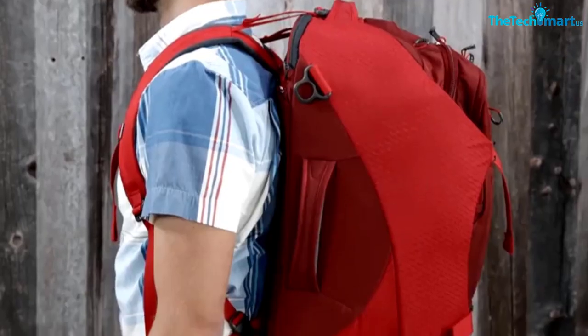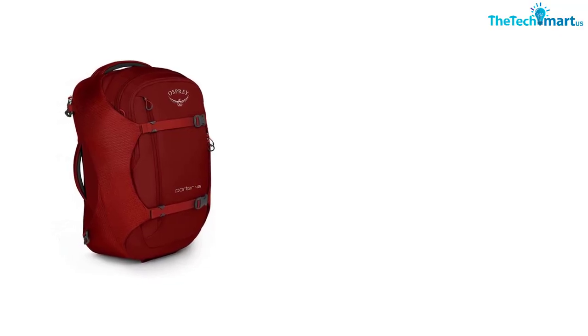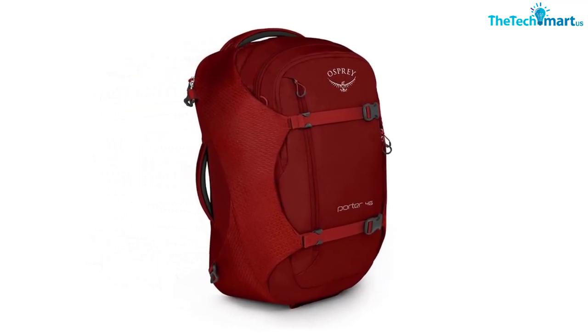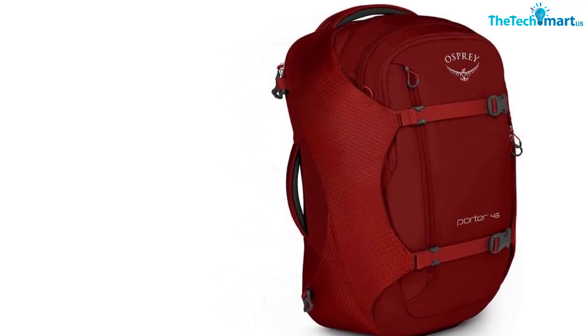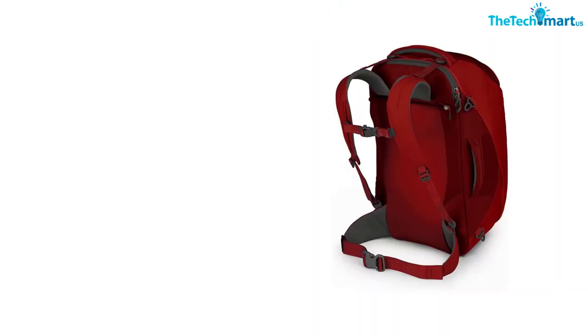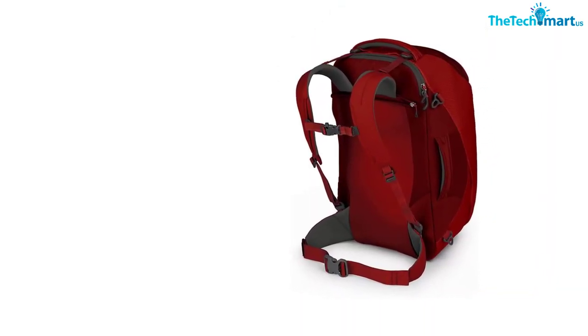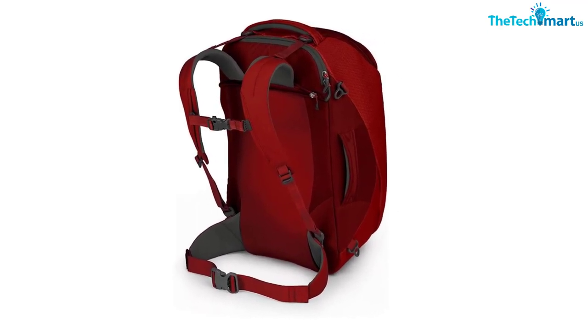Osprey Porter does come in a smaller size that is around 20 inches, and that one will be linked below as well. The Porter packs are made from nylon pack cloth with ripstop nylon accents. They are very durable and sturdy, which makes them great for traveling with a backpack instead of a suitcase. All Osprey Porter packs also have attachment points for a day pack on the front and are compatible with the brand's famous Daylight backpack.